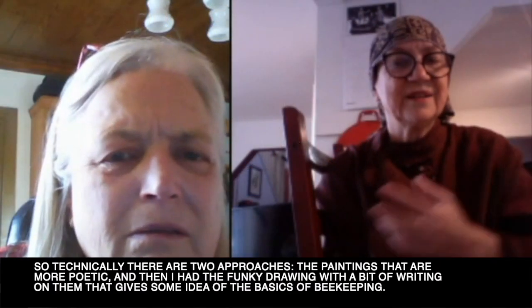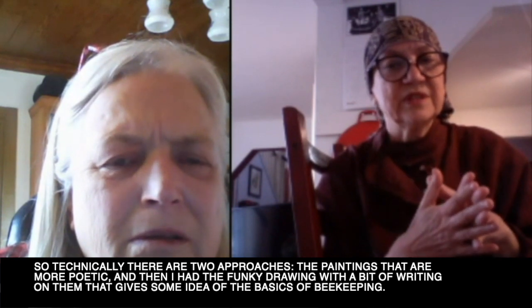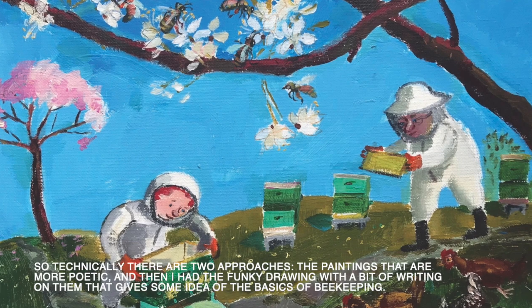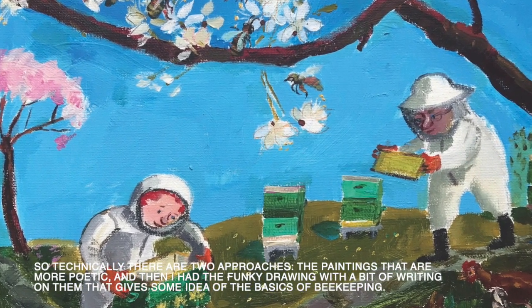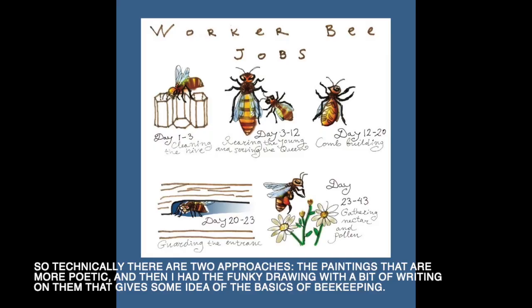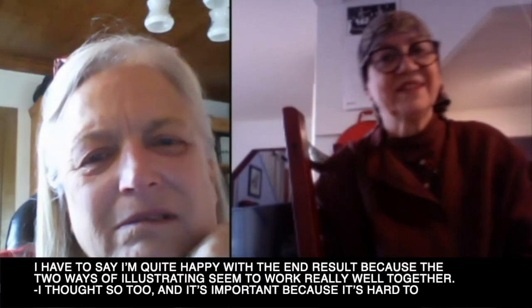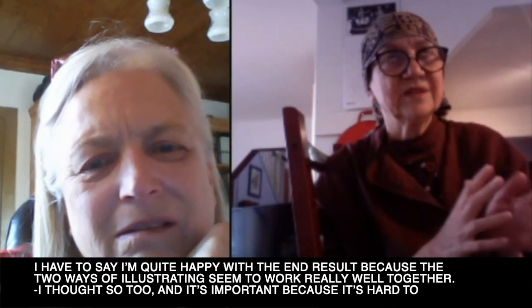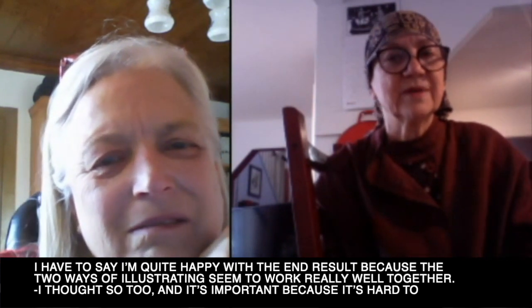Basically there are two approaches: the paintings that are more poetic, and then the funky drawings with a bit of writing content that gives some idea of the basics of beekeeping. I have to say I'm quite happy with the end result because the two ways of illustrating seem to work well together.